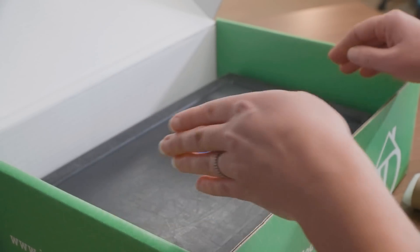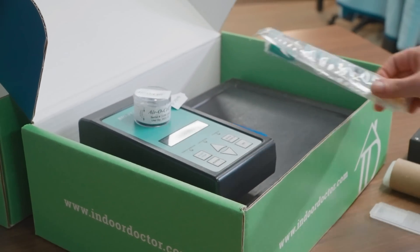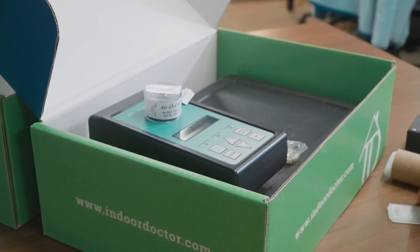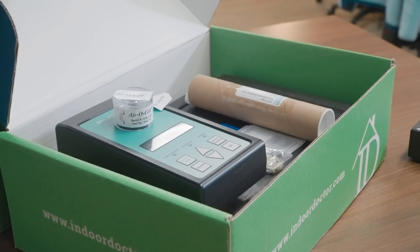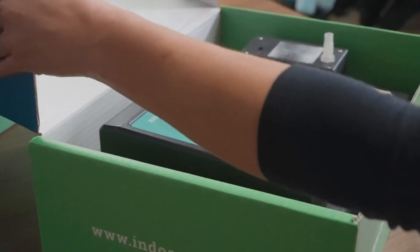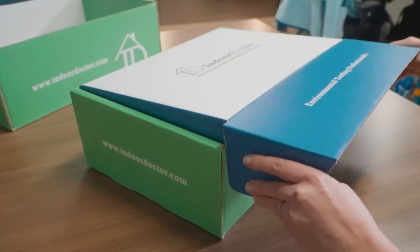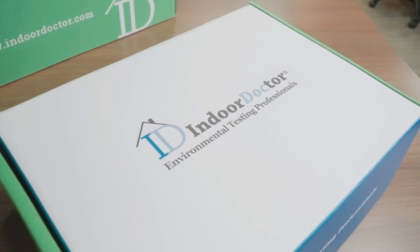That means regardless of where you are, nationwide or even worldwide. So if you call Indoor Doctor and we're not in your immediate area, we can still help you with a rapid response virtual testing plan that can ensure your safety and security through independent environmental testing — from fire and mold damage associated with water intrusions to other contaminants.